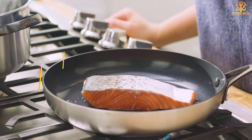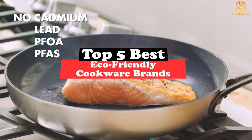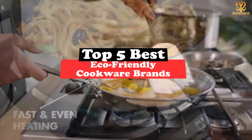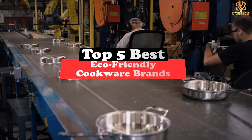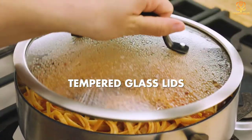What's up guys, today's video is on the top 5 best eco-friendly cookware. Through extensive research and testing, I've put together a list of options that will meet the needs of different types of buyers, whether it's price, performance, or its particular use, we've got you covered.